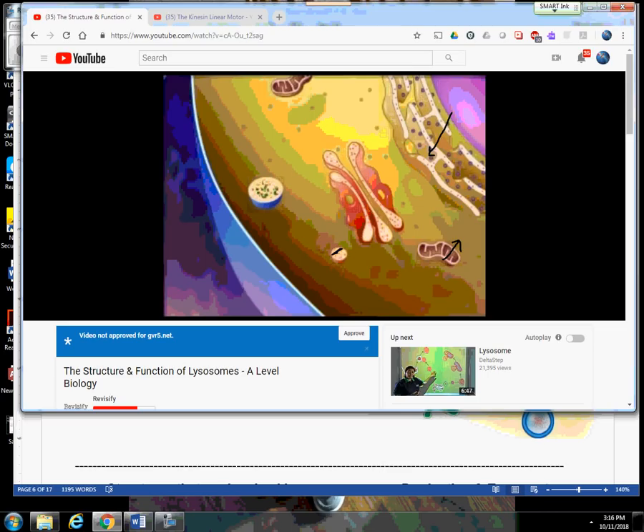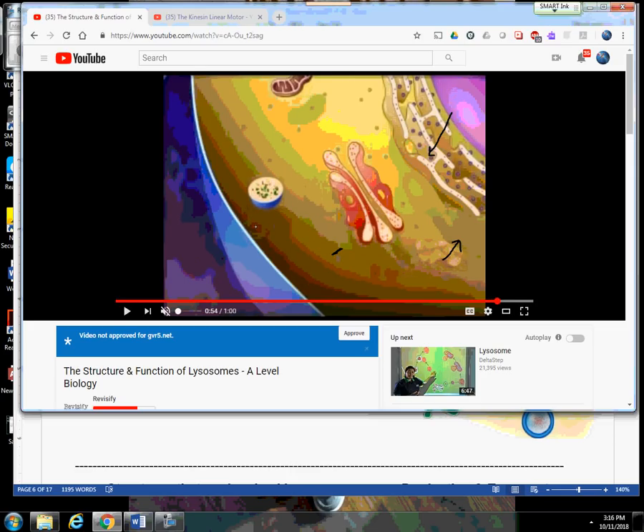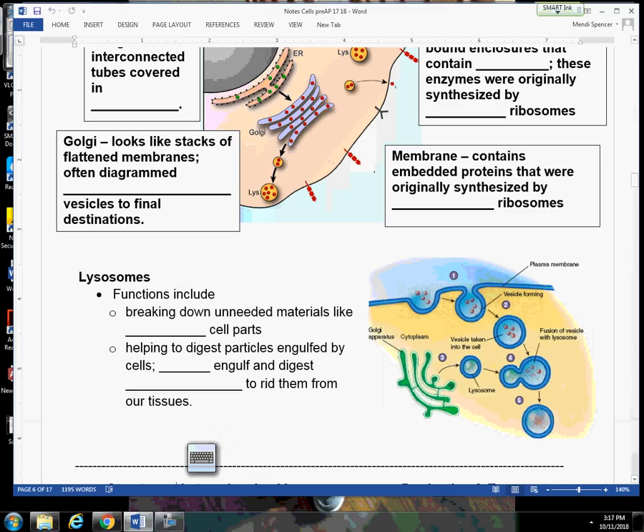You're going to see this other lysosome is going to do something to the mitochondria. The mitochondria is one of our organelles, and you might wonder why our lysosome is breaking down our own mitochondria — but cell parts can get old and worn out and they need to be broken down, and new cell parts will be made. That mitochondria was old and worn out and needed to be broken down by the cell. So let's indicate the job of the lysosome: it functions to break down unneeded materials like old, worn-out cell parts.